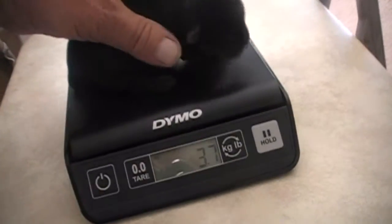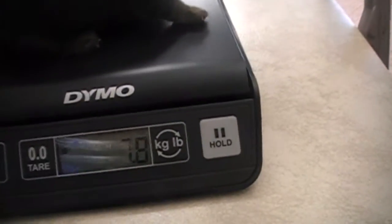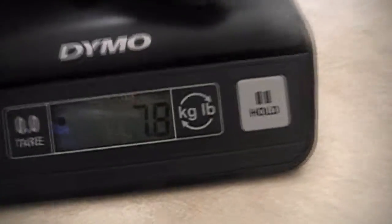Now let's grab this one. It's all right. Here we have a little girl, and she's up to 7.8 ounces. So let's put her down there.